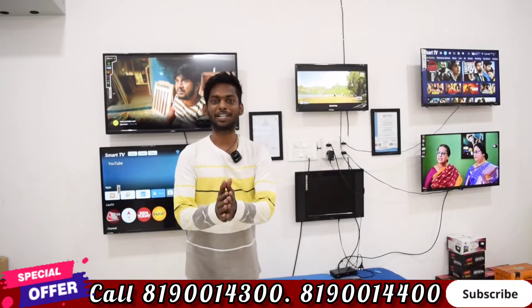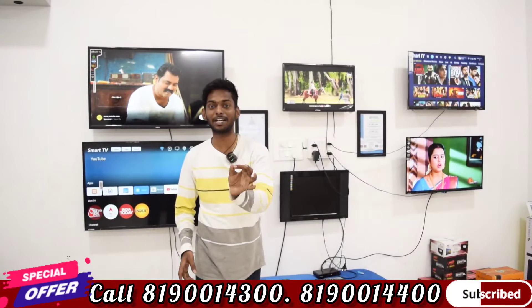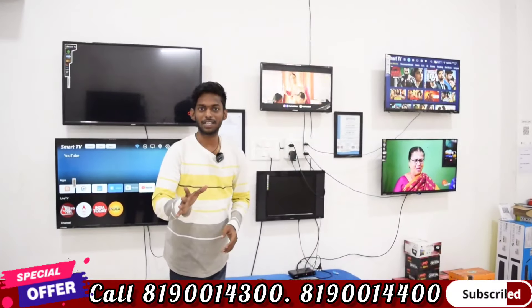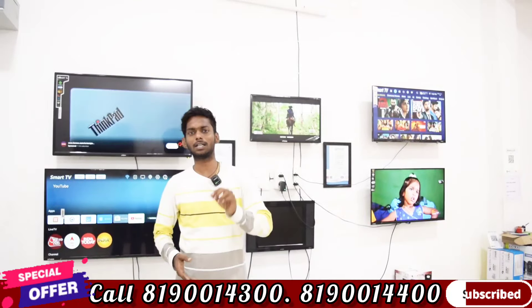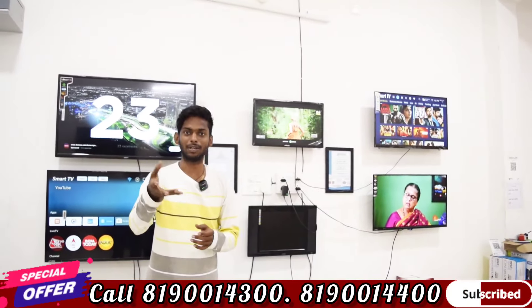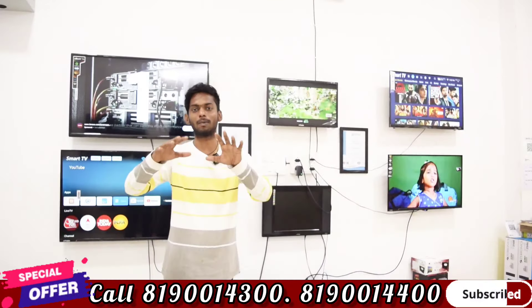Hello guys, welcome back to our channel BS Ultimate. How are you going to get the offer price in Salem? We are going to visit the DTV Shop. We are going to get the offer price updated within 24 hours. We are going to provide a weekly update covering Salem and Tamil Nadu.